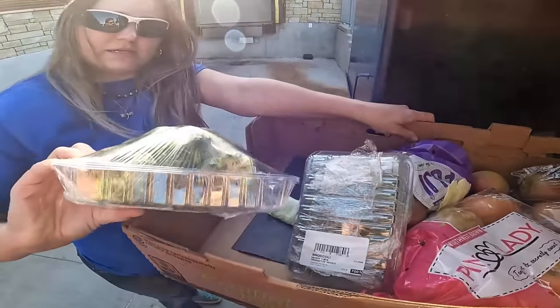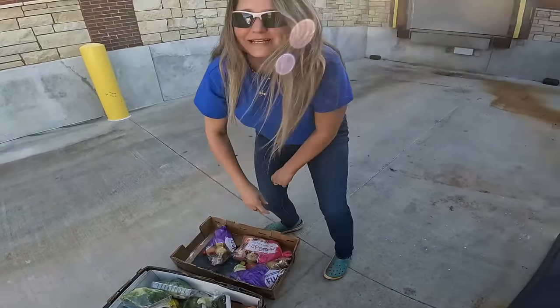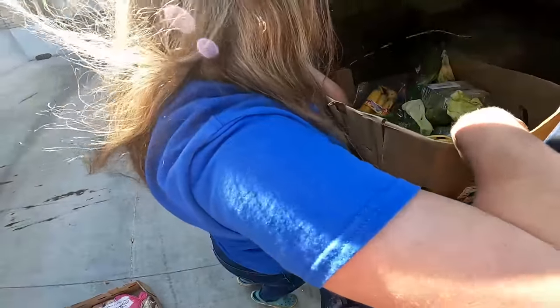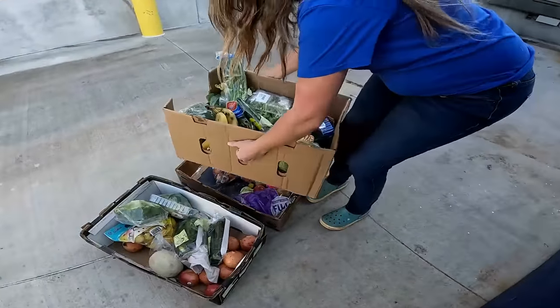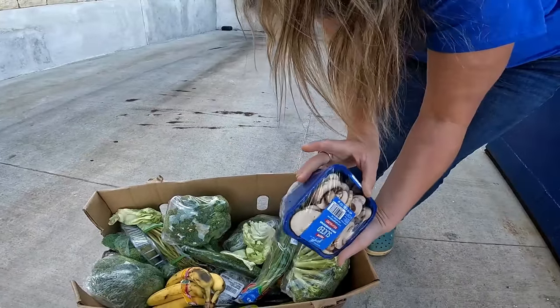There's another box back there — I wonder what's in it. Oh, I see something on the other side too. This one looks like it's got some broccoli and the broccoli looks really good. There's some apples too. A little more broccoli. I got it — like the little engine that could! Look at all that — some bananas, more broccoli, green onions, and some sliced mushrooms. Mini cucumbers as well!